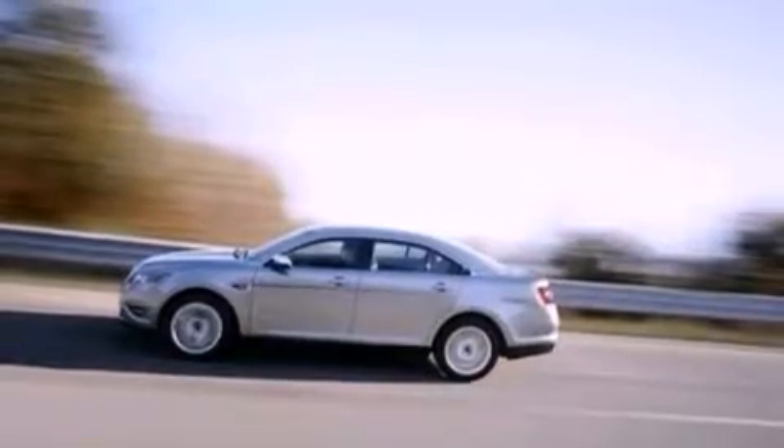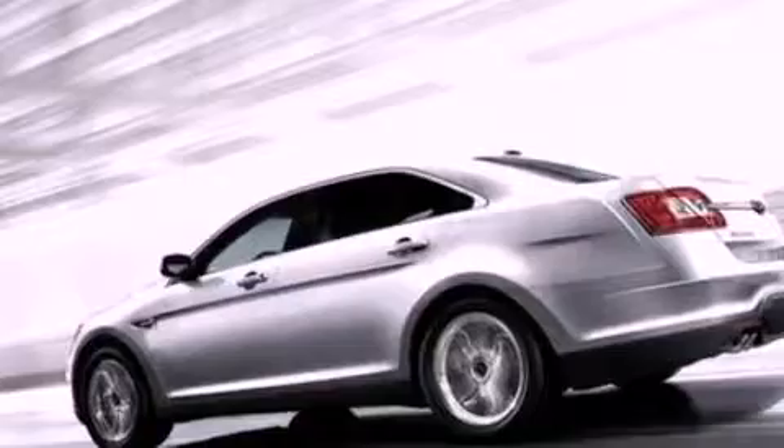Its top features include a low tire pressure indicator, traction control and stability control systems, 19-inch wheels, and satellite radio.